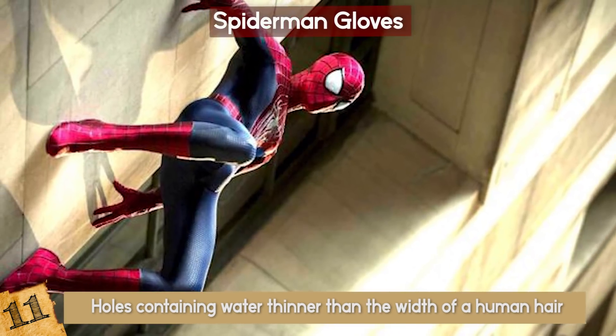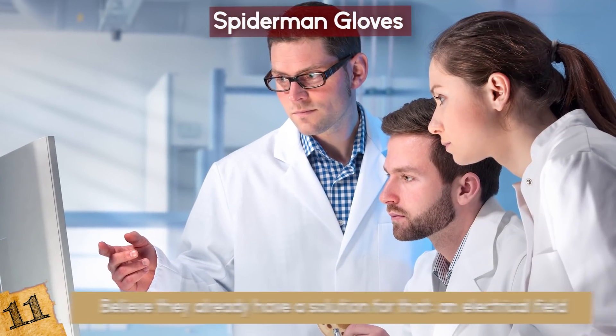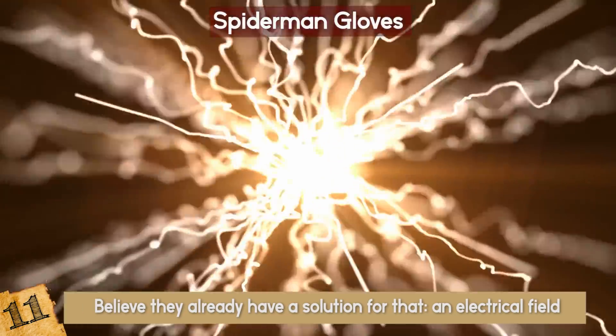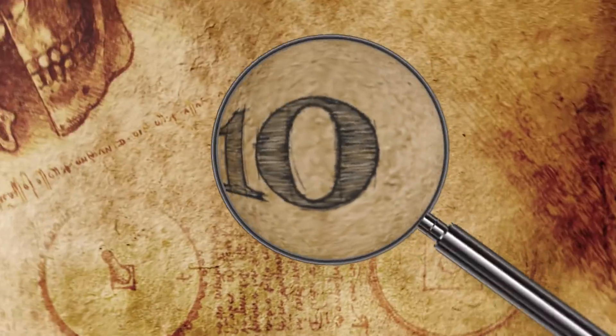However, there's a problem: un-sticking. If something is that strong, it would be harder to peel yourself away from the wall. Scientists believe they already have a solution for that — an electrical field. The field reverses the suction, allowing the person to un-stick themselves from the wall on demand.